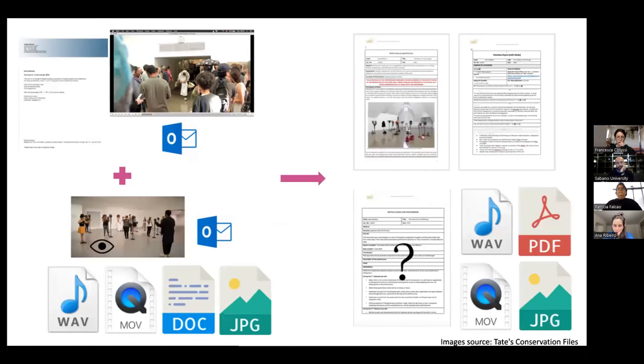The knowledge shared or the understanding generated during an activation — such as the understanding developed through observation and interviews — produces an activation report, but equally feeds back into the performance specification, which is also another authored document that aims to provide all the necessary elements to activate the performance in the future. It's kind of a documentation cycle almost, where you produce a lot of documentation in a specific activation that is a specific moment of the work, but this can also go back into the information needed to activate the work in the future, adding layers of understanding to it.